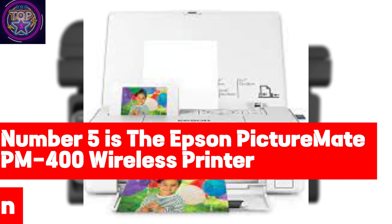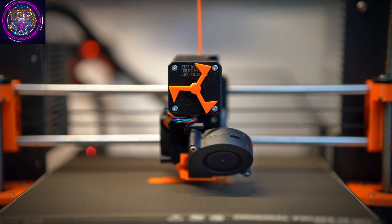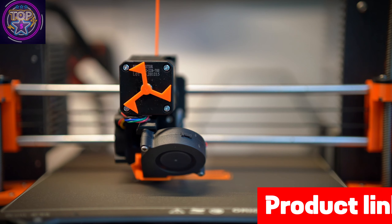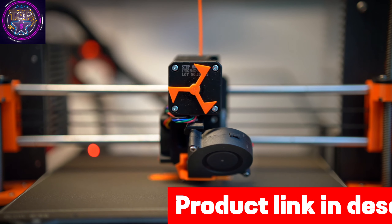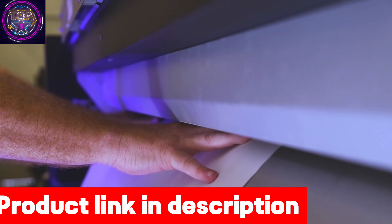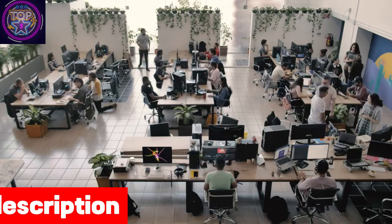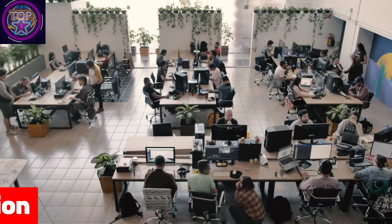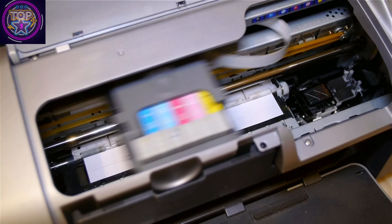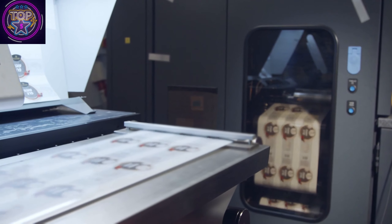If you're interested in this wireless laser printer, check out the link in the description box below. Number 5 is the Epson PictureMate PM400 Wireless Printer. The Epson PictureMate PM400 Color Wireless Photo Printer is the ultimate choice in 2024 for individuals seeking a top-notch printing experience with their iPhones. This compact marvel revolutionizes the creation of stunning borderless 4x6 and 5x7 photos, seamlessly blending minimalist design with state-of-the-art technology. The PM400 can produce a beautiful borderless 4x6 photo in just 36 seconds.